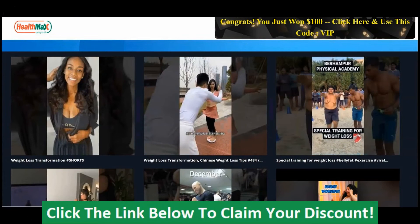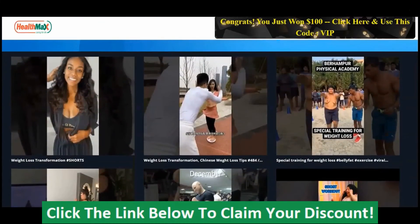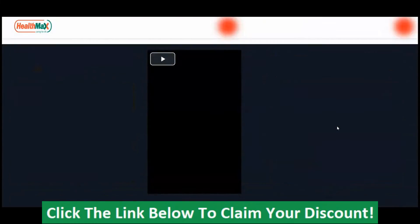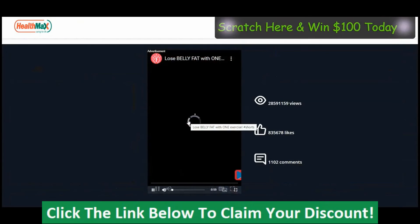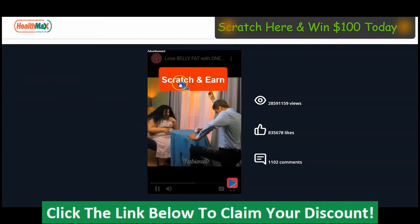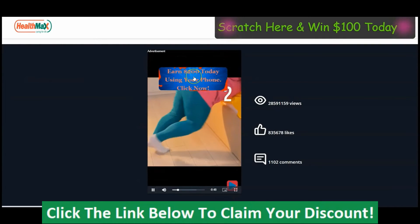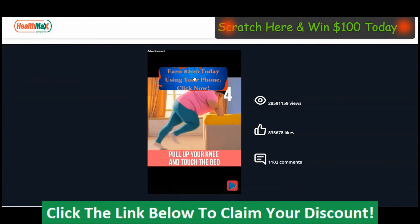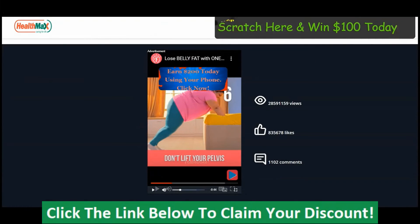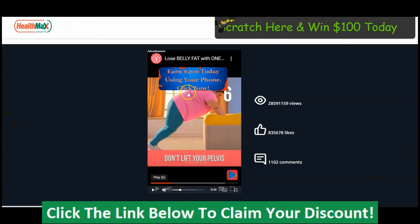Also, if your visitors watch any of the videos on your page, the scratch card will also pop up. For instance, if they watch a video right on your page, the card will pop up like this. They can scratch it and click on it, and they will be taken to the offer page where you are selling the product or to the affiliate page, and you earn commission.